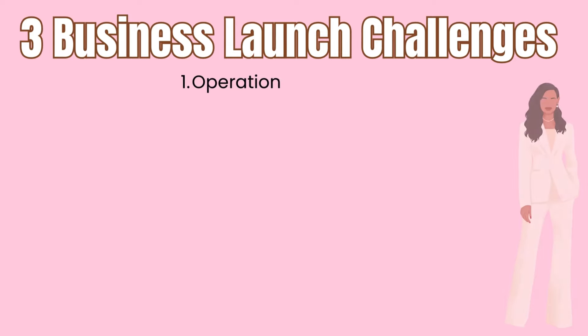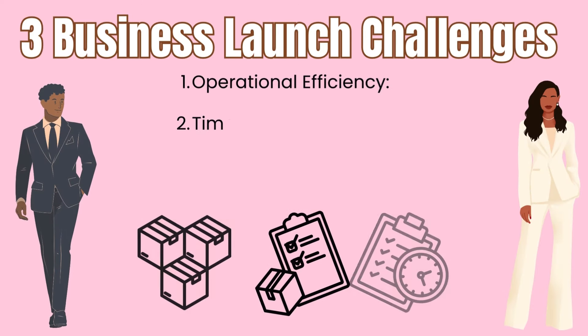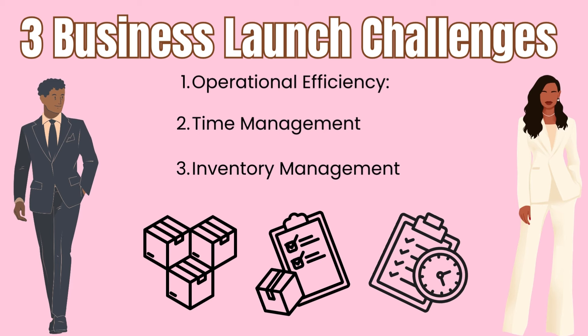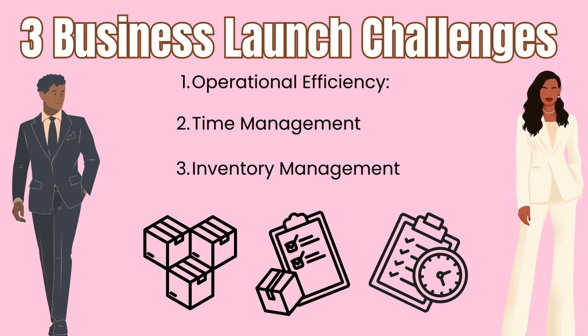As an entrepreneur, here are three business launch challenges that each of us may face. One, operational efficiency. Two, time management. Three, inventory management. Now I'm going to show you guys how X-Tiles can help us solve each one of these business launch challenges. Let's jump into the tutorial.